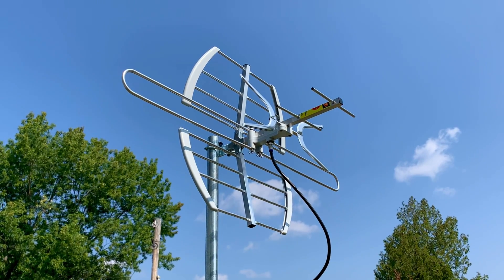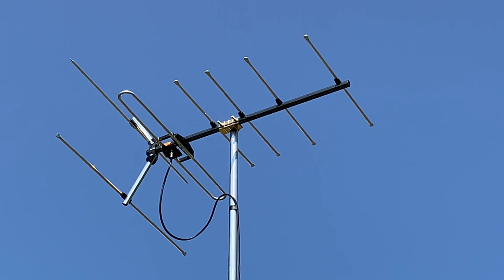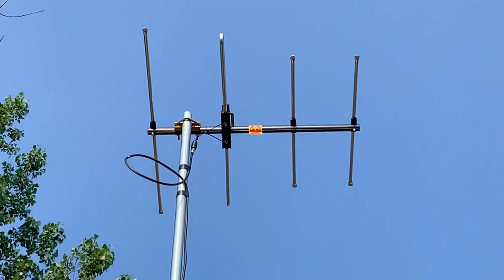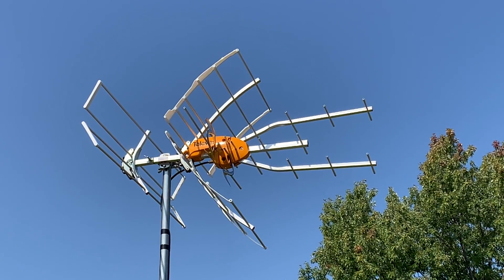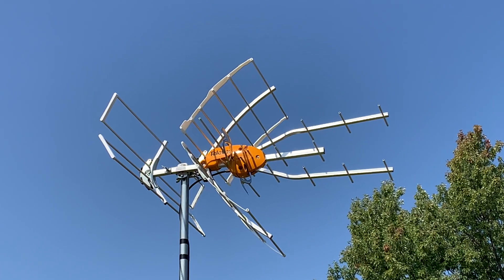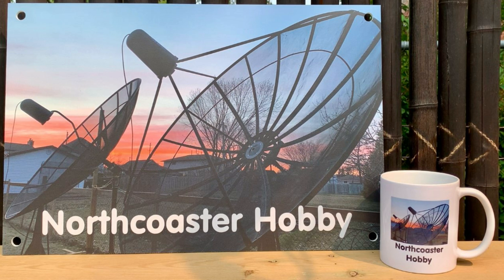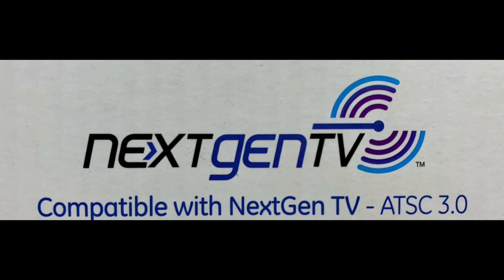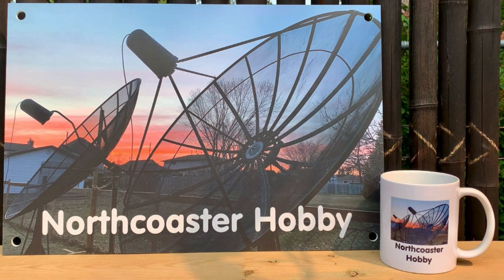TV antennas differ in how well they receive certain frequencies of RF signals, but in terms of receiving a NextGen TV signal, a TV antenna made 20 years ago can receive one just as a brand new one made in 2024 can. The newer antenna might be more optimized for today's frequencies used for television broadcasting, but there's no special antenna needed to receive NextGen TV channels. Most TV antennas sold in stores nowadays will have the NextGen logo on the box, but that does not necessarily mean that the design of the antenna has changed in any way. So make sure you're doing your research before you buy anything so that you're getting a product you're going to be satisfied with.